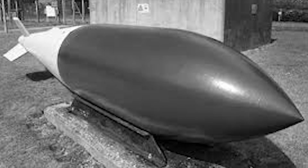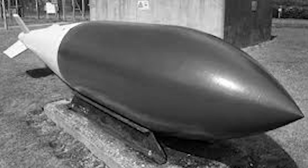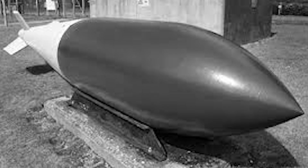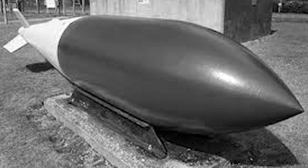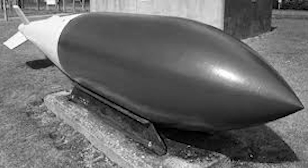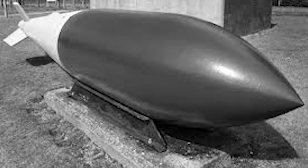The distinctive aerodynamic shape solved early prototype problems. Initial test drops saw bombs tumbling wildly during descent, arriving nose up or sideways with predictably poor results. Wallis designed an elongated ogive nose with tail fins offset at precisely 5 degrees from the vertical axis. This offset induced a spin of approximately 300 revolutions per minute during the fall, creating gyroscopic stability that ensured the hardened nose struck first. Dropped from the optimal 18,000 feet, the bomb fell for 37 seconds and reached terminal velocity exceeding 750 miles per hour.